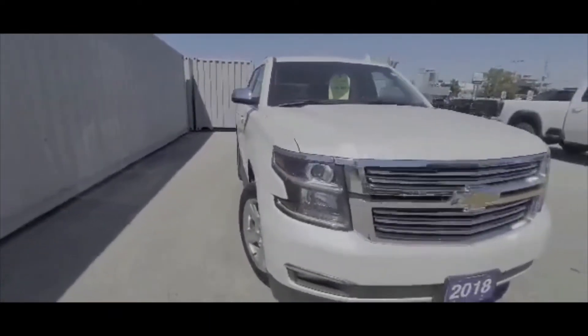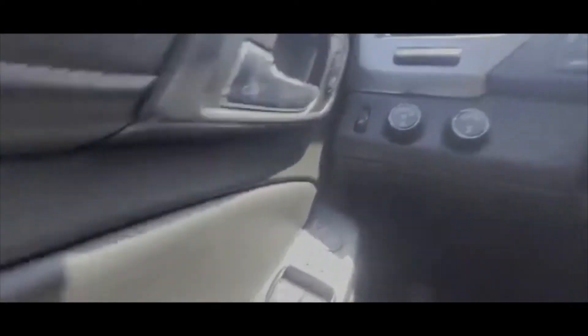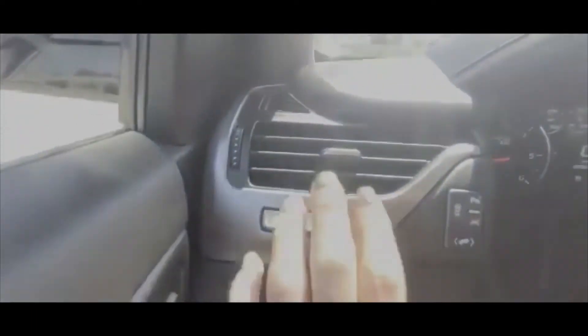And that is the exterior. As you can see, it's got the memory seats, which are here. Power windows. Automatic headlamps. This is where your heads-up display is, which you can see right here — you'll have your speed.